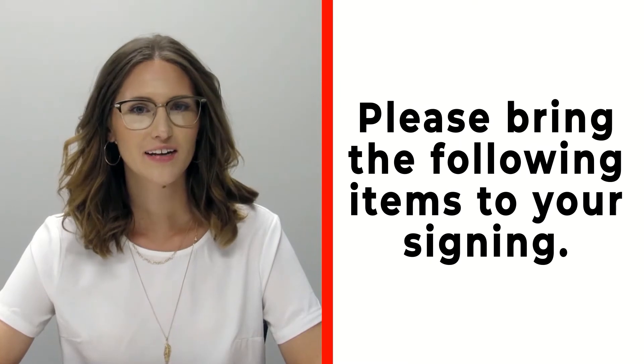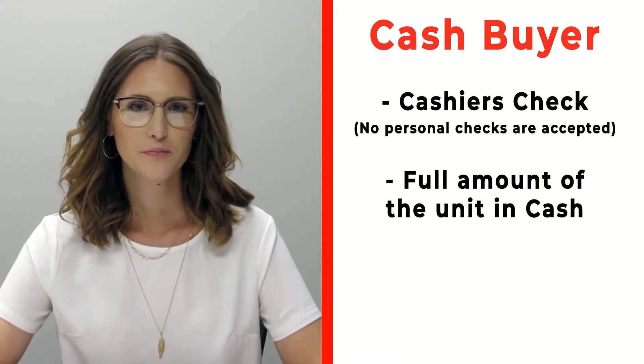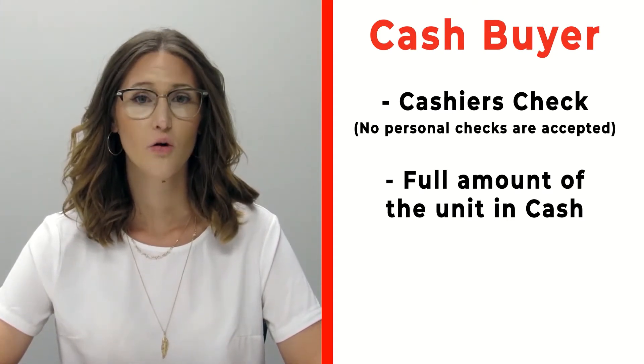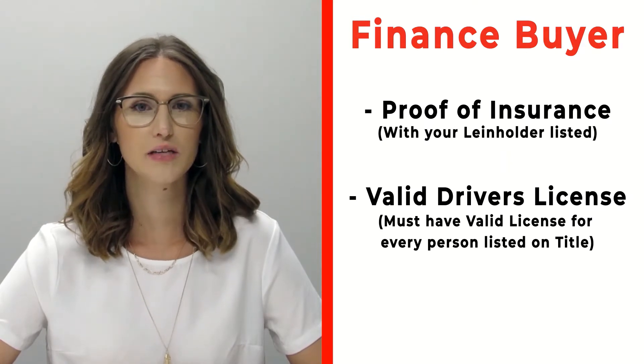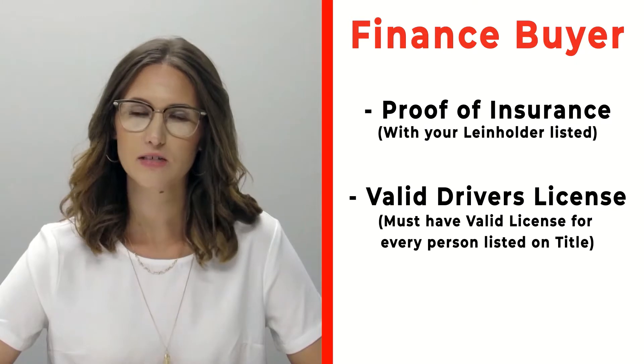Hi, congratulations on your new RV — we're really excited for you! Please make sure before you're signing that you bring the following items with you. If you're a cash buyer, please make sure that you bring a cashier's check — no personal checks at time of signing — or you may bring actual cash. If you're a finance customer, please make sure that you bring proof of insurance listing your specific lien holder. If you need that information, please call us ahead of time.